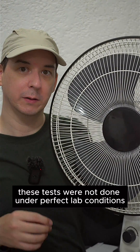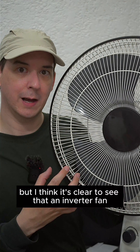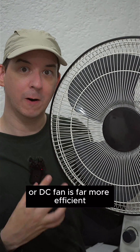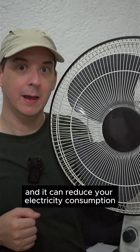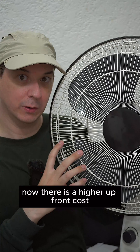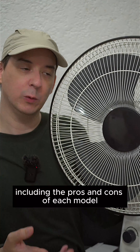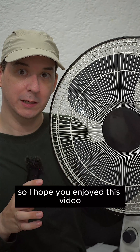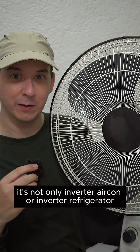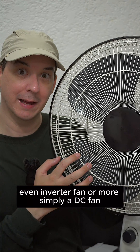These tests were not done under perfect lab conditions, but it's clear that an inverter fan or DC fan is far more efficient and can reduce your electricity consumption. There is a higher upfront cost, and I'll do a more detailed video about this if anyone's interested, including the pros and cons of each model. It's not only inverter aircon or inverter refrigerator — even an inverter fan, or more simply a DC fan, makes a difference.